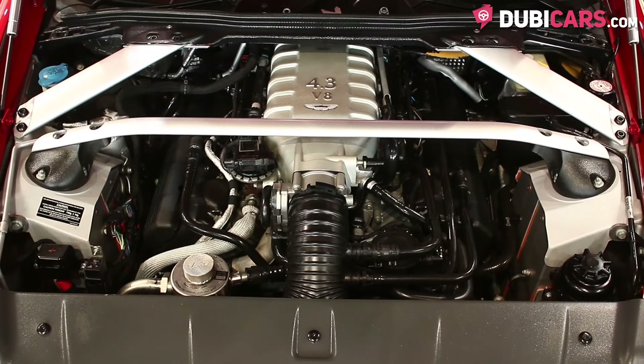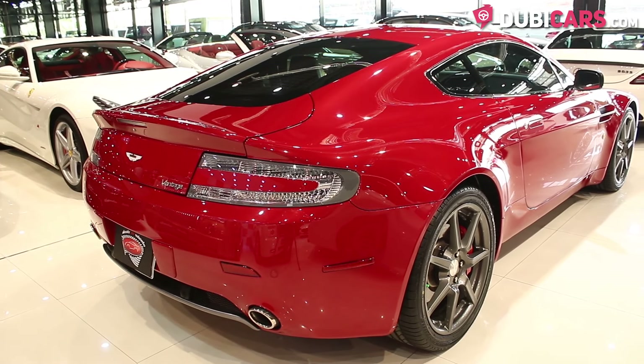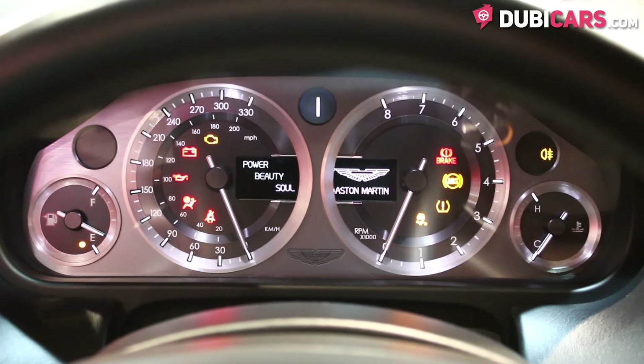In the front, there is a 4.3-litre V8 engine which produces 380 horsepower and sends power to the rear wheels. The Vantage can reach a top speed of 282 kilometers an hour, and it can do 0-100 in 5.2 seconds.